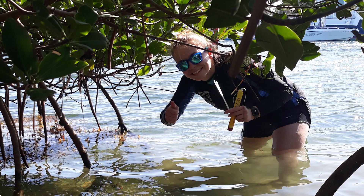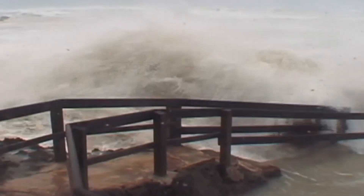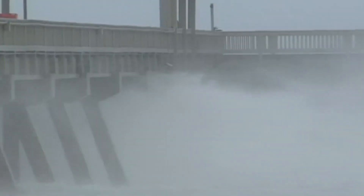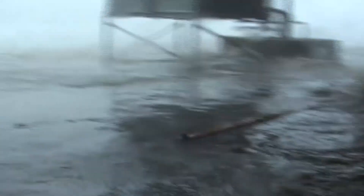Oftentimes, the greatest challenge in collecting mangrove field data has been their environment. Mangroves typically live along the boundary between land and sea in low-energy, salty environments that can be difficult to access, instrument, and monitor. This, coupled with the intermittency of high-energy events like tropical storms, reduces the likelihood of capturing hydrodynamics during critical events.